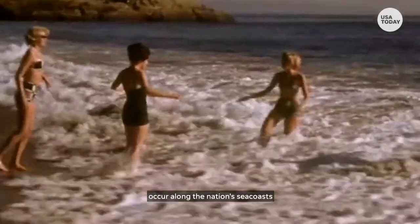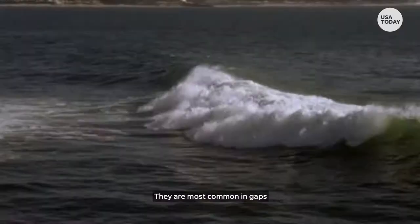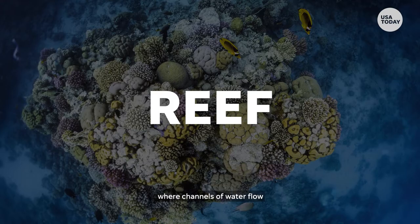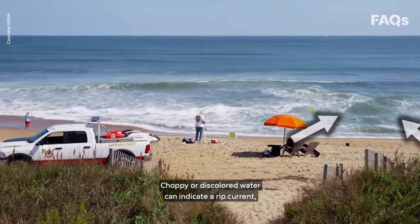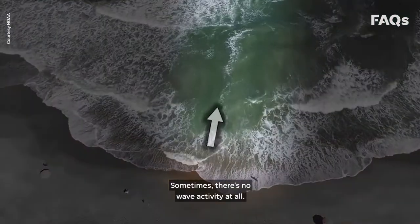In the U.S., rip currents occur along the nation's sea coasts and the shores of the Great Lakes. They are most common in gaps between sandbars, piers, and parts of the reef where channels of water flow at a faster pace than the surrounding area. Choppy or discolored water can indicate a rip current, but don't be deceived — sometimes there's no wave activity at all.